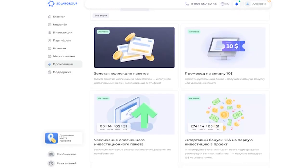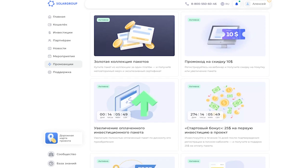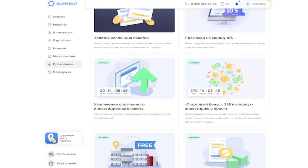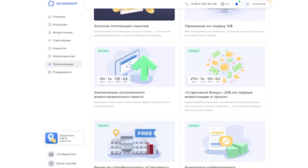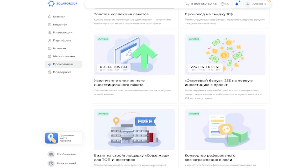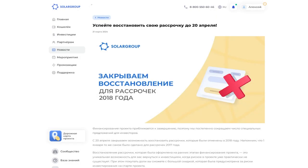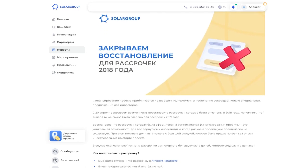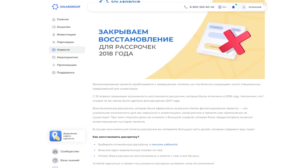Financing of the project is nearing completion, so the number of special offers for investors is being systematically reduced. In March, the opportunity to increase the paid investment package was closed. As of April 20th, the possibility of restoring installments cancelled in 2018 is being closed. As a reminder, on January 1st the same was done for the 2017 installments.